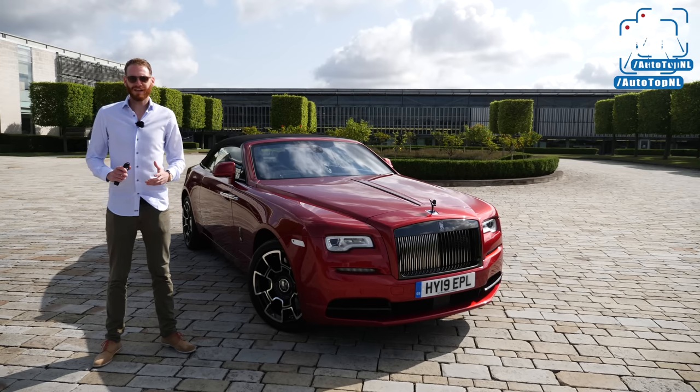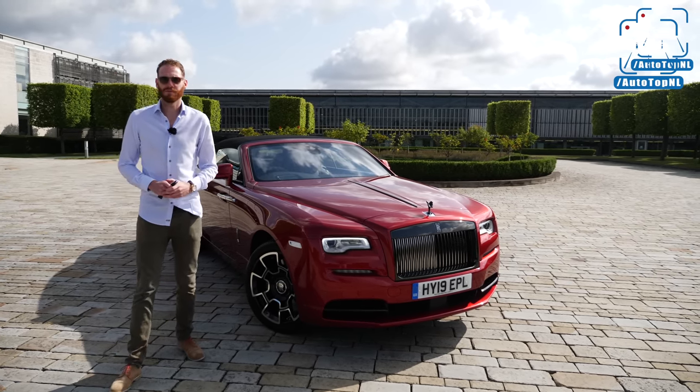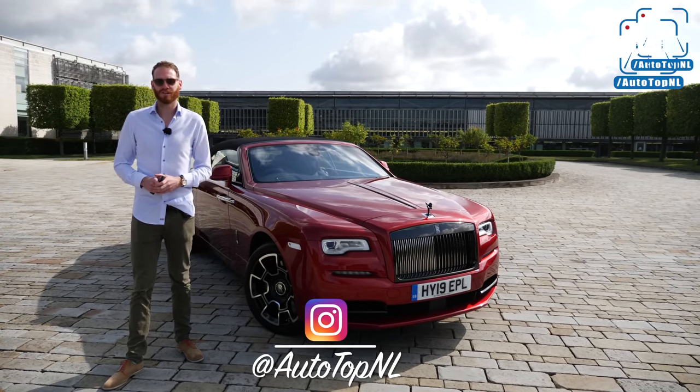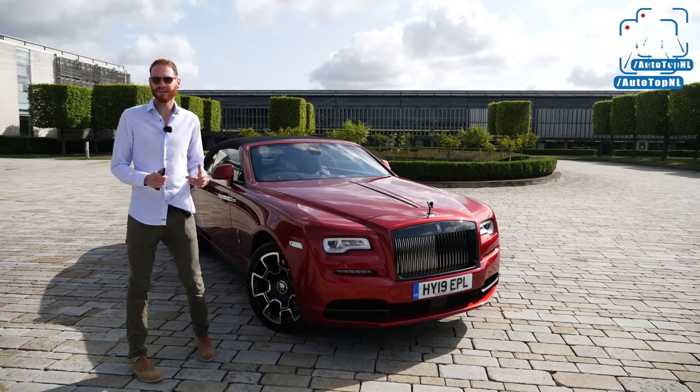This video is sponsored by Trading212, which lets you invest in real stock for free. What's up ladies and gentlemen, and welcome to this review by AutotopNL. My name is Max, and today we are in Goodwood, England, at the home of Rolls-Royce motorcars. As you can see, it is absolutely stunning out here.